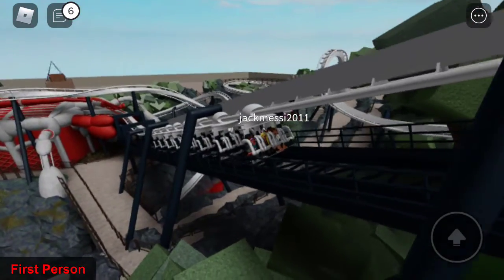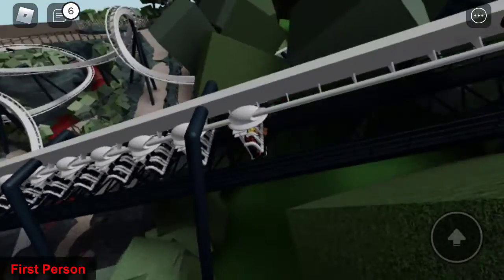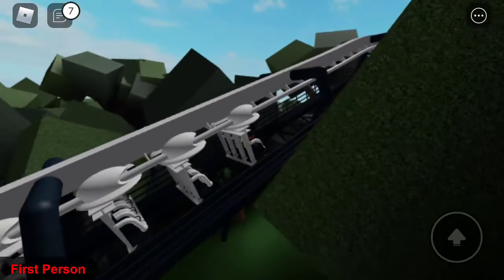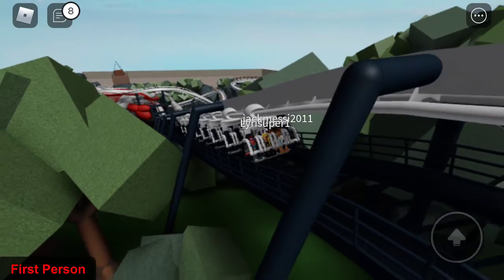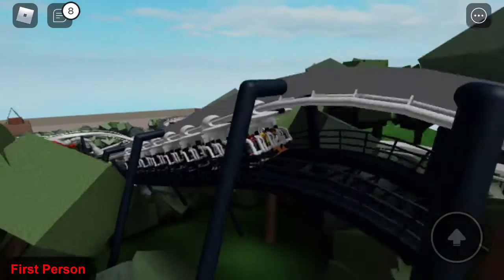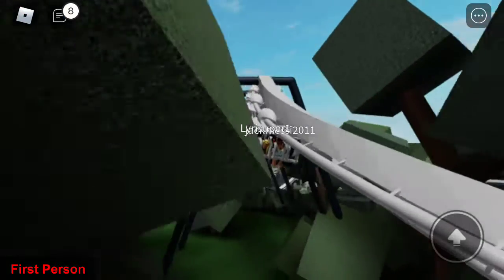The slope down is basically a gradual slope all the way down and it is really fun but a little bit intense. I don't get how 50 miles an hour of speed is generated out of such a little drop.